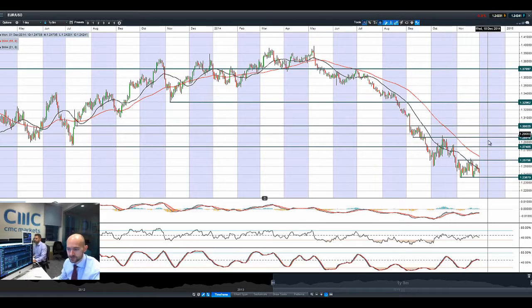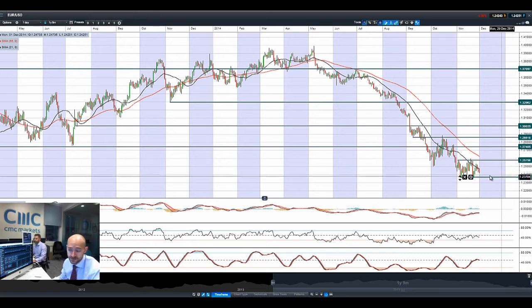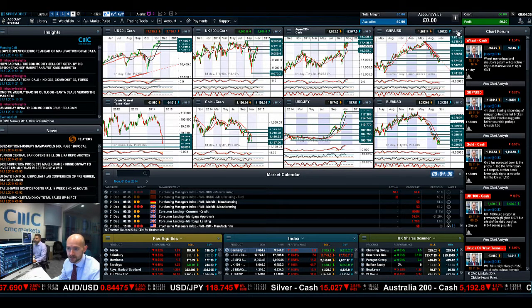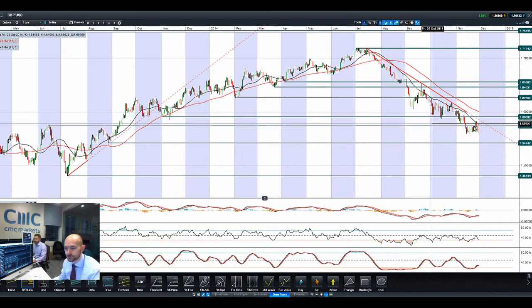Finishing up with EURUSD and GBPUSD. EURUSD is again on the back foot as the ECB is going to have to look to potentially cut rates. It's looking kind of ugly out there, but 1.2367 is the next potential support — we're not there yet, so there's still a little room for manoeuvre. We're on the wrong side of the 21-period SMA. GBPUSD is also moving to the downside, with short-term potential support around 1.56, and the next potential support level at 1.5424.